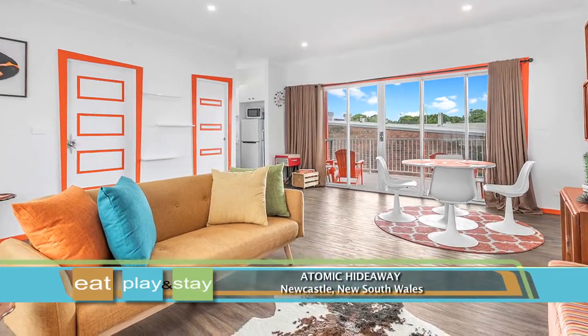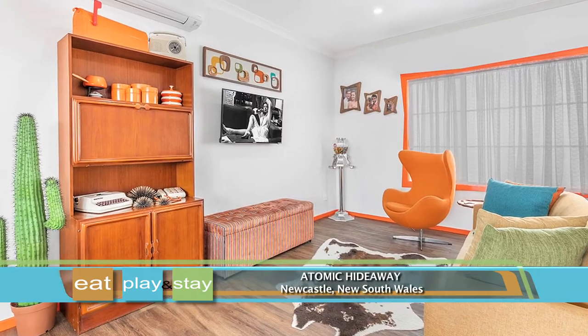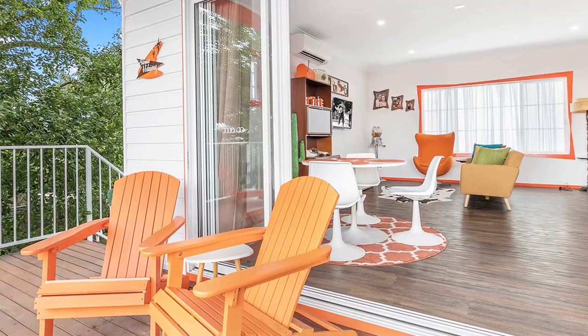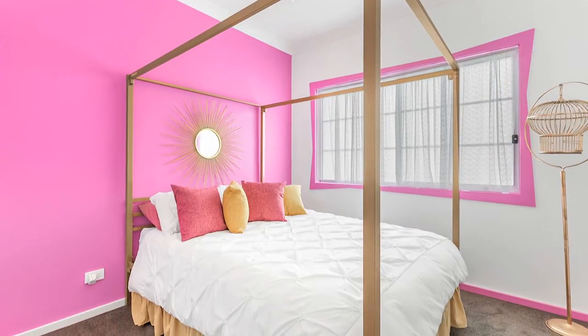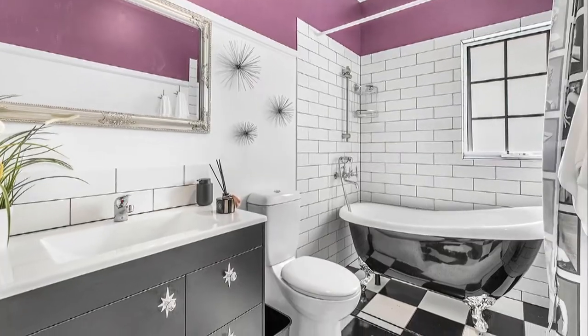The Atomic Hideaway in Newcastle, New South Wales, is a multi-purpose dwelling that operates as a retro revival themed short stay holiday rental, a creative photography space, and a green room for touring artists. The space is on the upper level and features a queen bedroom, a fully equipped kitchen, free wifi, and more.